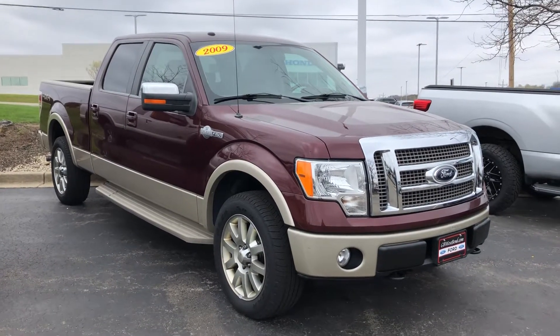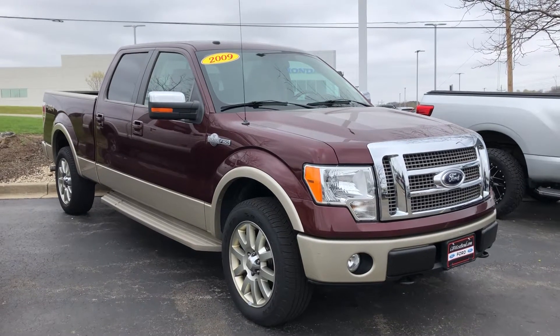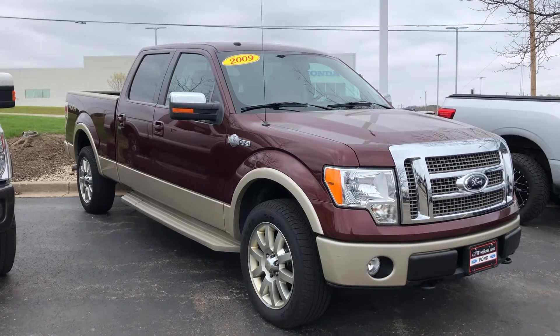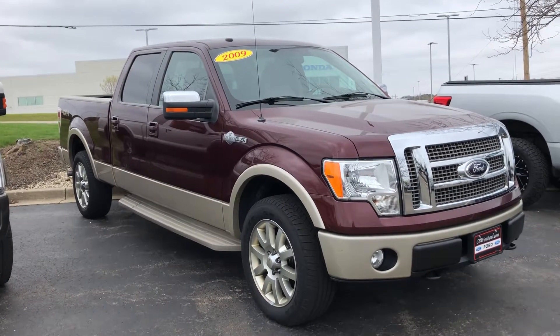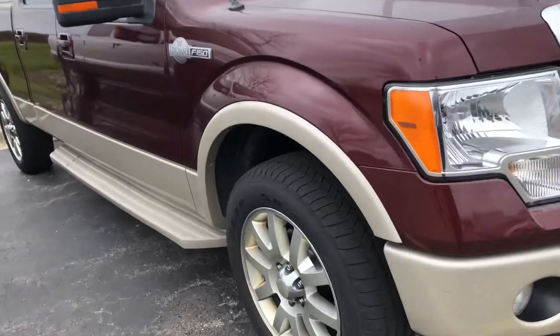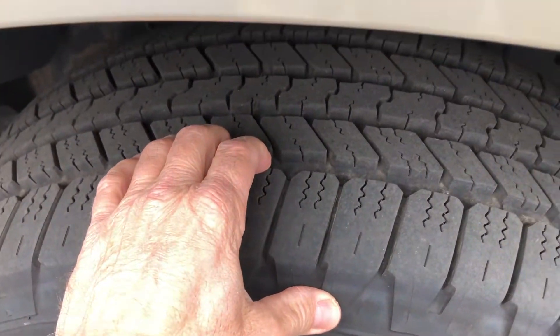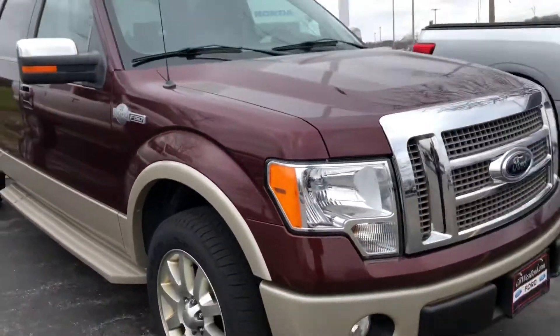Hello Jody and Brad, Tom Dasko here, Gordie Boucher Ford Lincoln, West Bend, Wisconsin, sending out a short video to show you any type of blemishes or things that I see. In general, this vehicle's in nice shape. Seeing that our records show these tires were replaced February of this year, so pretty fresh there.